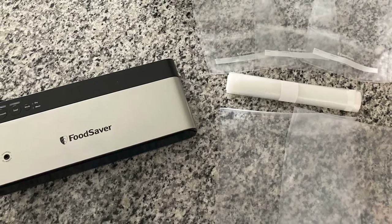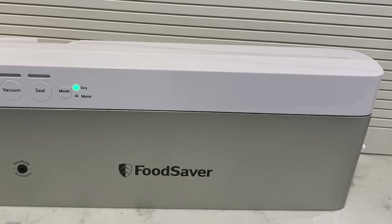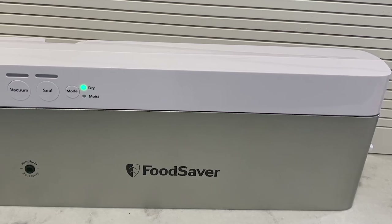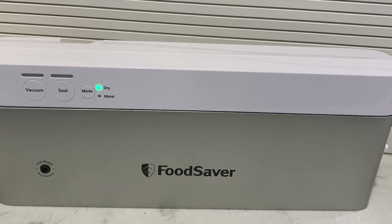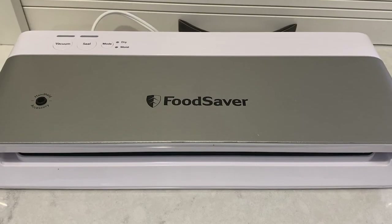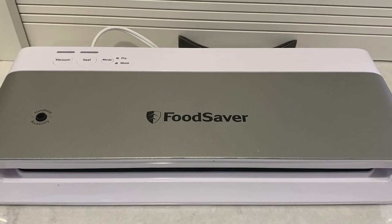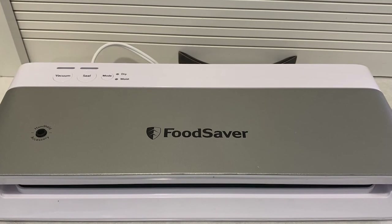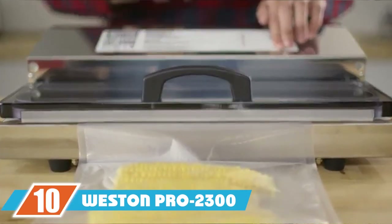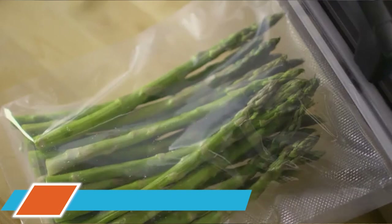One customer said: "This is incredibly easy to use and I have already vacuum sealed fruits, vegetables, meat, and more. I shop at Costco and even with the occasional thrown-away food it was still cheaper, but I always felt terrible about food waste. Now my chest freezer is full of vacuum sealed food and I am not throwing food away weekly."